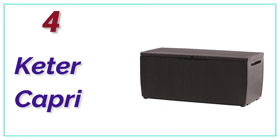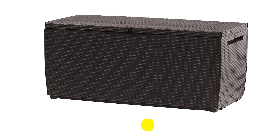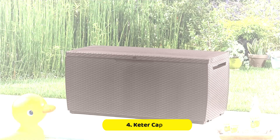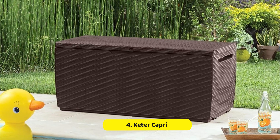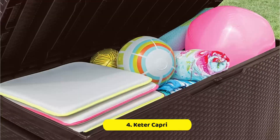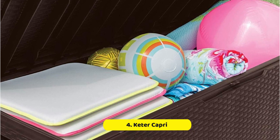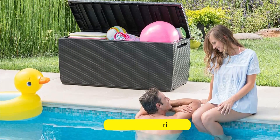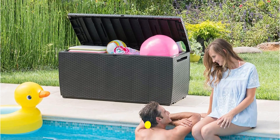At Number 4: Keter Capri. If you want outdoor storage that you can easily move around, consider a deck box equipped with wheels, such as the Keter Capri 80-Gallon Wheel Deck Box. It comes with two wheels, allowing you to transport it wherever you need. Its water-resistant resin won't fade and is weatherproof. This low-cost woven wicker-style deck box offers an 80-gallon capacity and comes in a deep brown hue that matches all patio furniture. It can also be used as a bench and can support up to 500 pounds, making it strong enough for a couple of adults to sit comfortably.